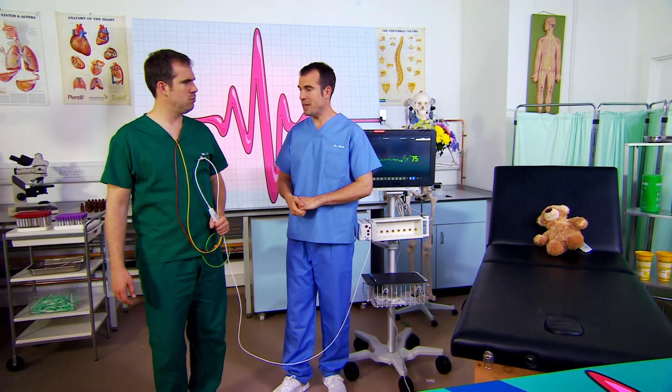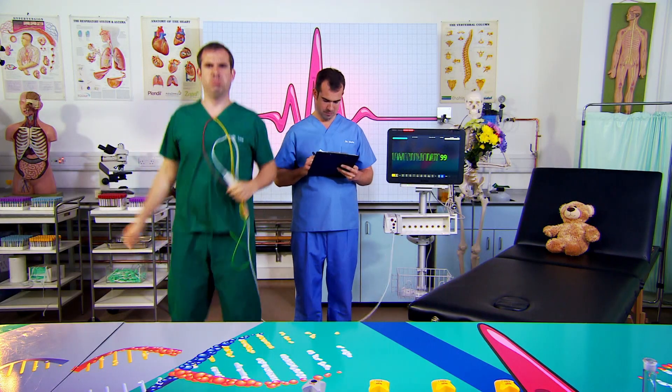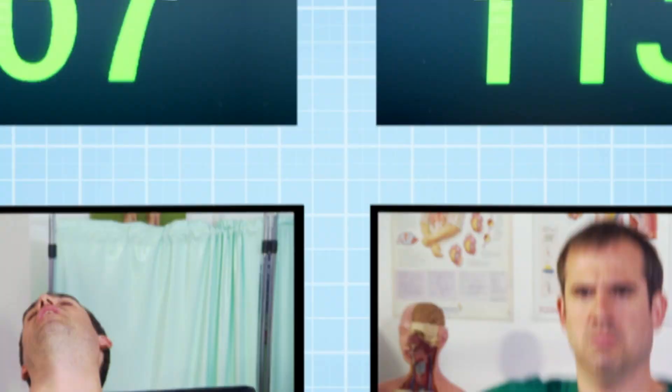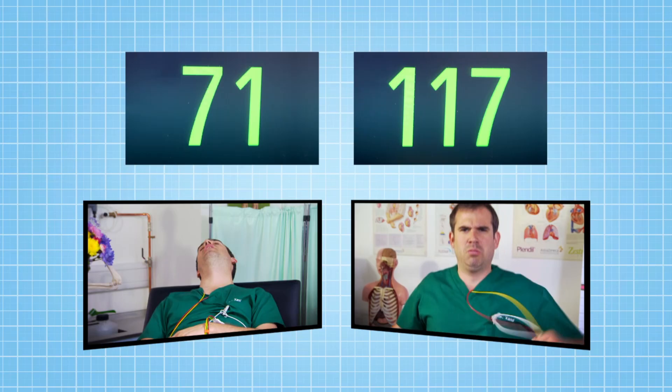Now, if you ask more of your body — say when you exercise — your heart will step up and help you out. Give me some nice big star jumps, please, Zand. When you exercise, your muscles need lots more blood and oxygen. To provide this, the heart speeds up. As you can see, Zand's heart rate is much higher now than when he was lying down.